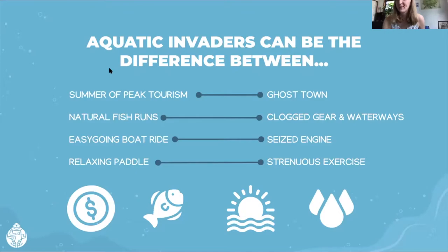This is Abby. So why should you care about this? Simply put, aquatic invaders can ruin some summer fun. They can be the difference between a summer of peak tourism and a ghost town. I know this personally — when there was a harmful algal bloom and other invasive species took over a lake I frequent, where there used to be a lot of people swimming, suddenly nobody could swim or even wants to swim around their dock. That could really impact tourism.